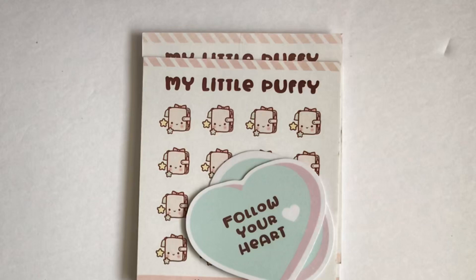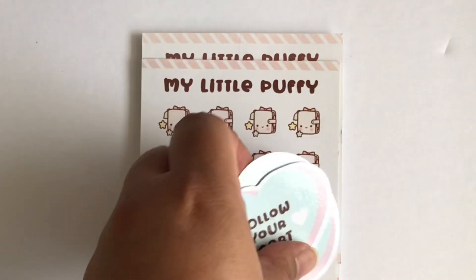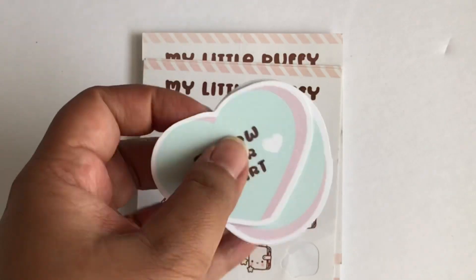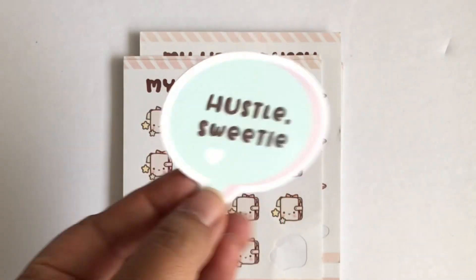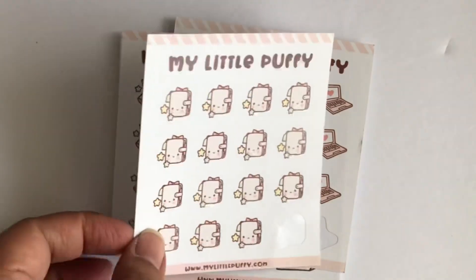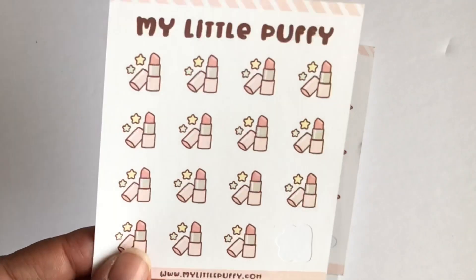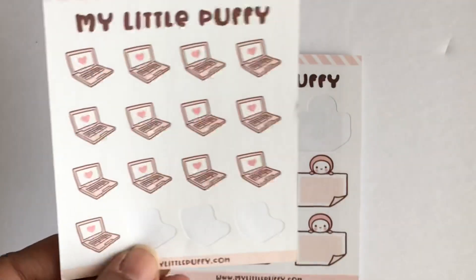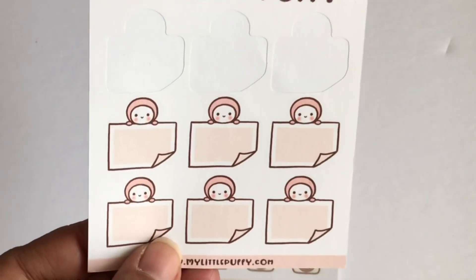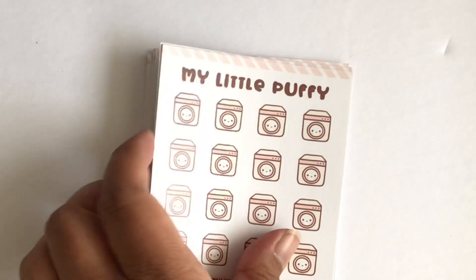My next haul is from My Little Puffy — I do PR for her shop. I already used some of the stuff. It came with two freebies: the first one is a heart that says 'Follow Your Heart,' and the second freebie is a beach bubble that says 'Hustle Sweetie.' Here is the sticker sheet that has a planner on it. And here is some lipstick — I thought it was so cute I had to get it. And here is some laptops. And here are sticky notes stickers — I already had to reorder these because I'm probably going to use a bunch of those.